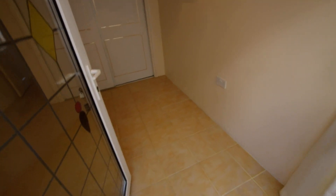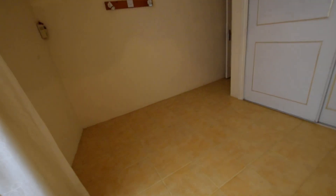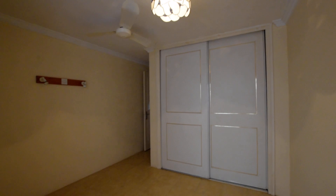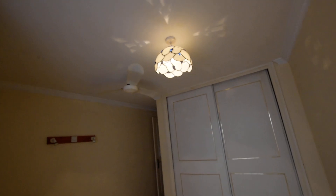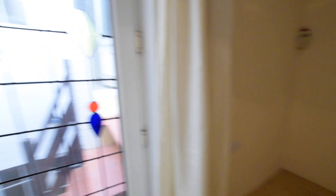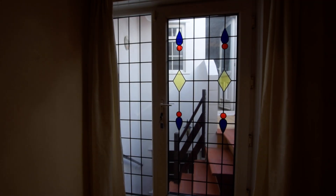Steps down — this is bedroom two. A good sized bedroom. Built-in double wardrobes with sliding doors. Ceiling fan, ceiling light, and you've got more lights as well. A nice light bedroom.